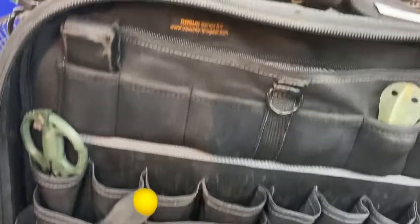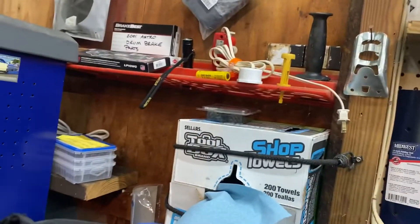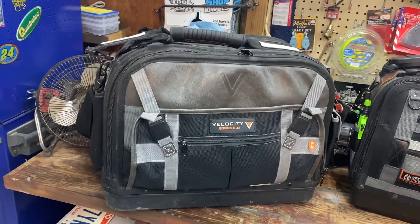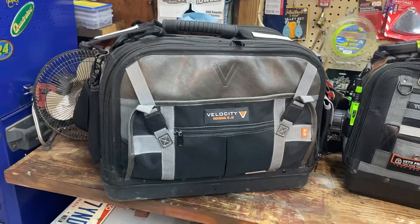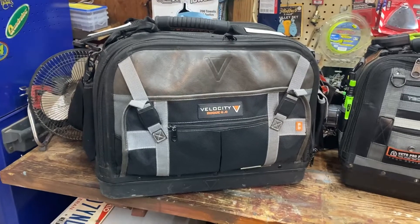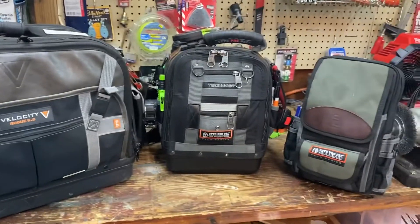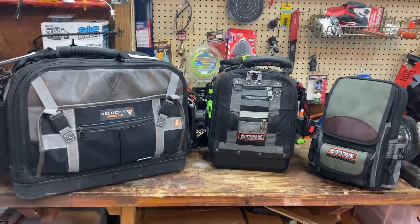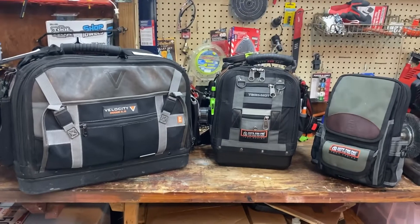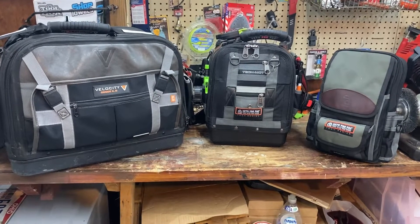It doesn't get used every day anymore for one reason — it was killing my back. It was 65 pounds fully loaded; the bag weighs 13 empty. Other than that I would still be using this bag. So I decided to start a search for a new bag. To me the velocities are superior to Veto for one reason: the configuration and organization capability is better than Veto.